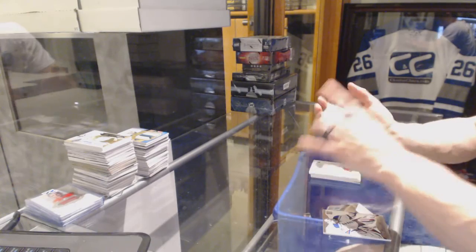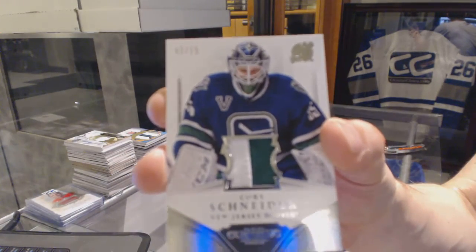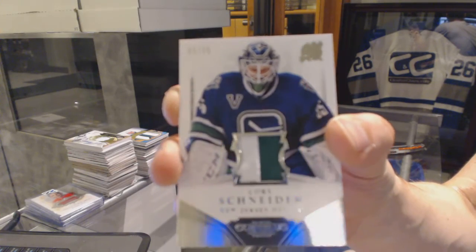We've got a two-color jersey prime numbered three of 25 for the New Jersey Devils — Cory Schneider.